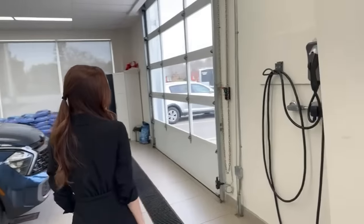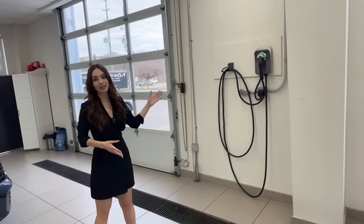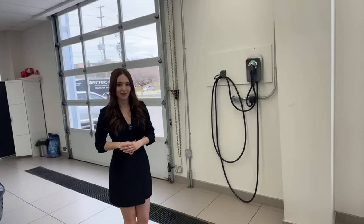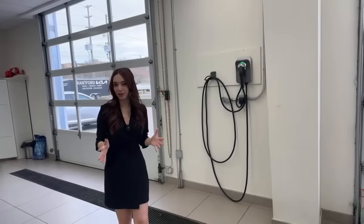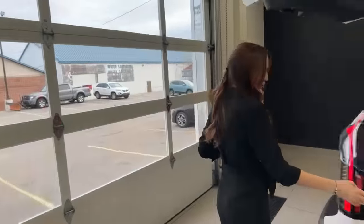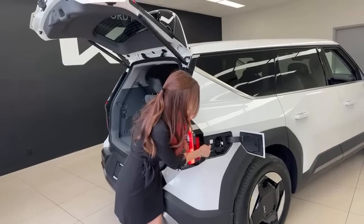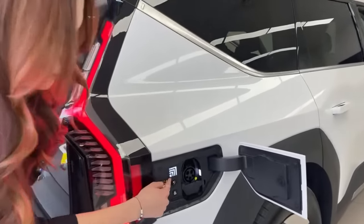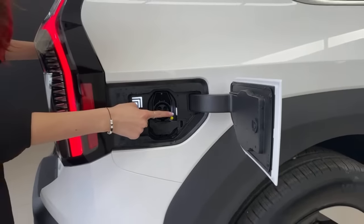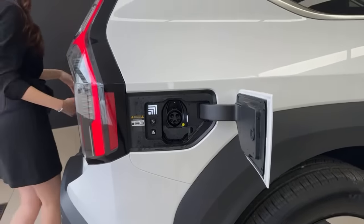This Level 2 charger is what most customers install at home. It takes the EV9 from 10 to 100 percent in about eight hours and 45 minutes — just under nine hours. The charge door is right here on the side — give it a push and it opens. You can see the target state of charge indicator with illuminated segments showing how much charge you have, and the port itself is illuminated so you can see what you're doing when plugging in at night.